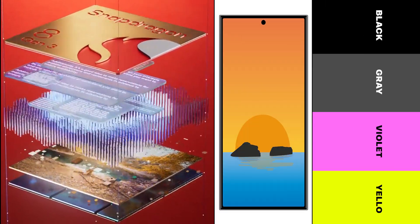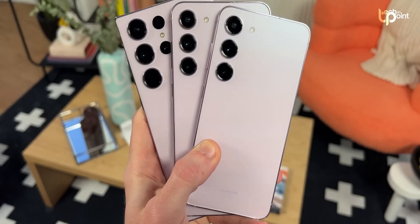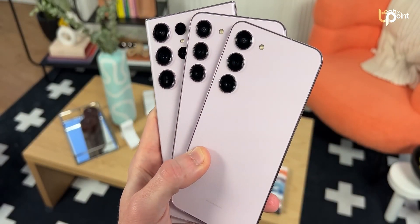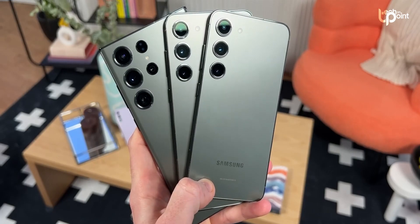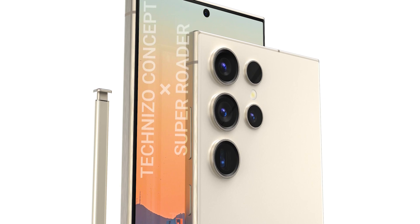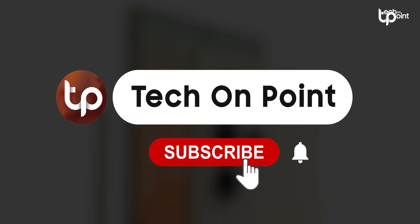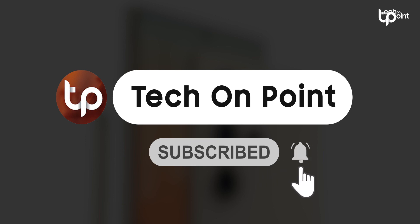With enhanced chip performance, design refinements, and a wide array of colors, the Galaxy S24 series promises to be a game-changing lineup that captures the essence of innovation and cutting-edge technology. As the tech world eagerly anticipates the unveiling of these devices, the 2024 Galaxy Unpacked event is poised to be a momentous occasion for both Samsung and smartphone enthusiasts worldwide.